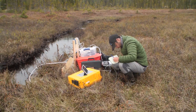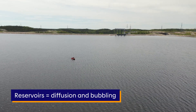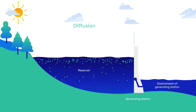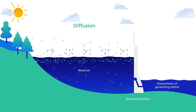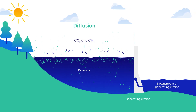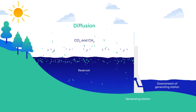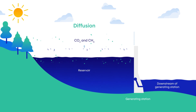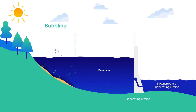In both natural environments and reservoirs, emissions occur in two ways. The first is called diffusion — it occurs when gas concentrations higher in water than in air are released into the atmosphere. In Quebec, diffused CO2 emissions are by far the most significant type. The second is called bubbling, caused by a buildup of methane in the sediment due to the absence of oxygen in the water.